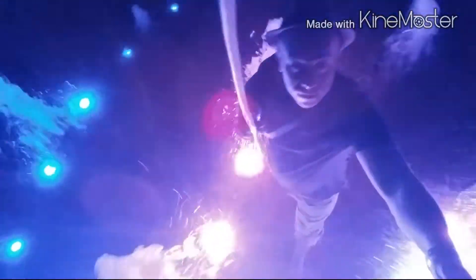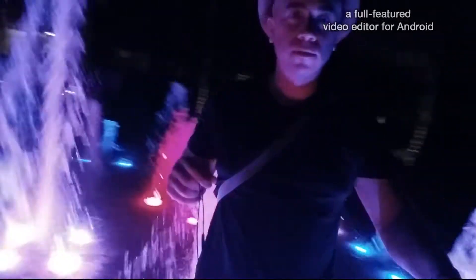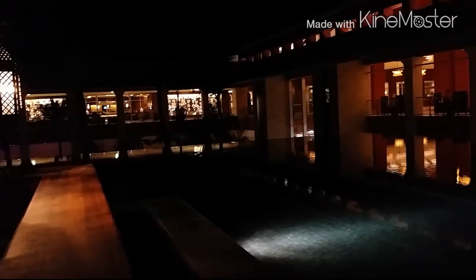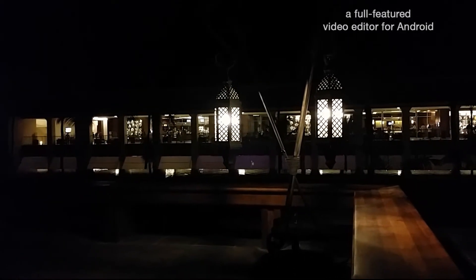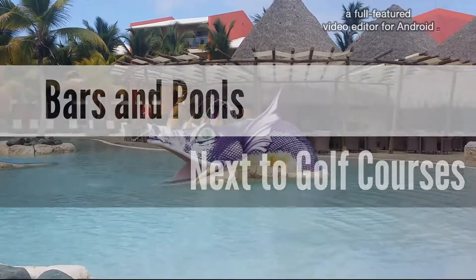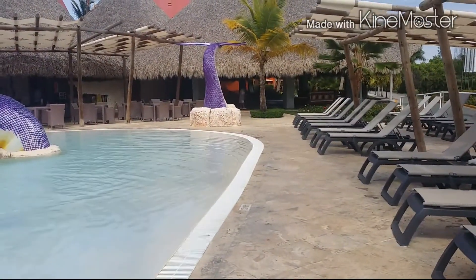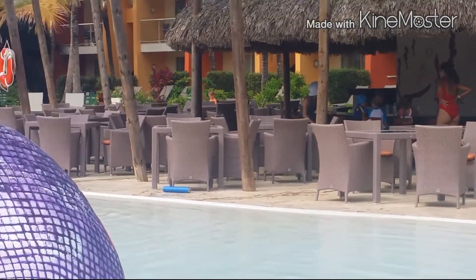This hotel is called the Barcelo Bavaro Resort. It's a really big place and I think there's never enough time to see everything there. It's got a nice open part of the hotel where people may have some meetings or have drinks before they go to restaurants. There are many different restaurants, pools, and bars.